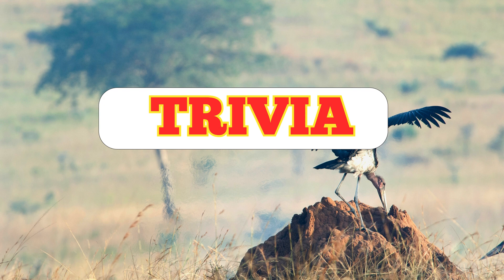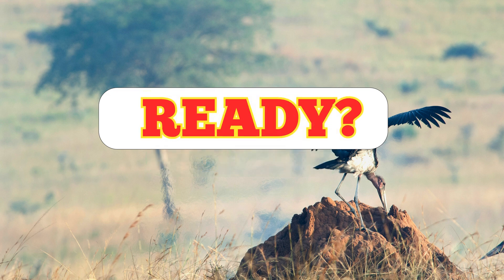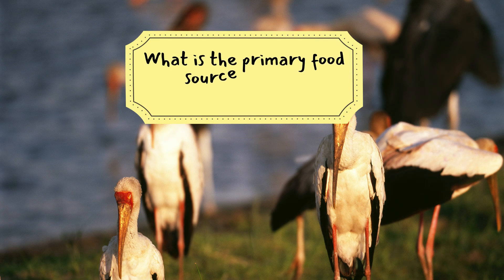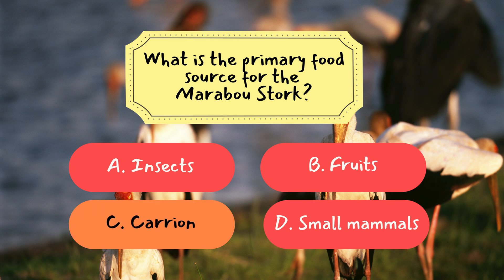Now, it's time to see how much you've learned from today's episode. We've got three fun trivia questions coming up. Ready? Let's start! Question 1: What is the primary food source for the marabou stork? The correct answer is C, carrion. The marabou stork is a scavenger, primarily feeding on the remains of dead animals.